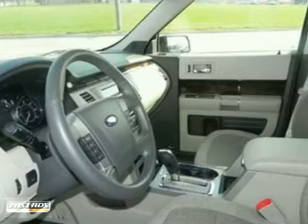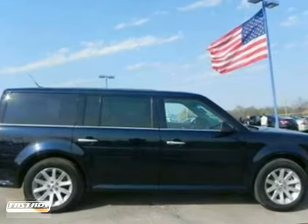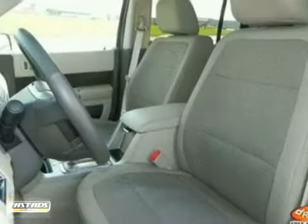Its many features include remote engine start, heated memory seats, and a multifunction steering wheel. It has a CD changer, a wood grain interior trim, and a reverse sensing system. It also has the remainder of the 5-year, 60,000-mile warranty.